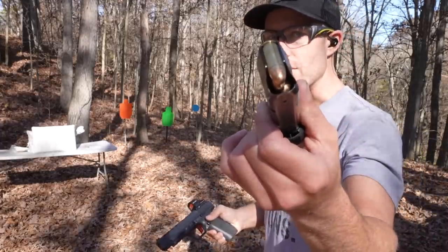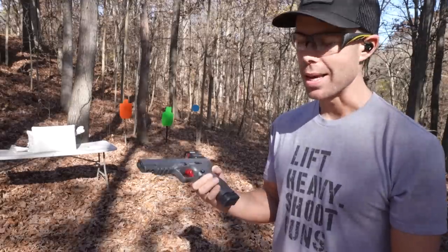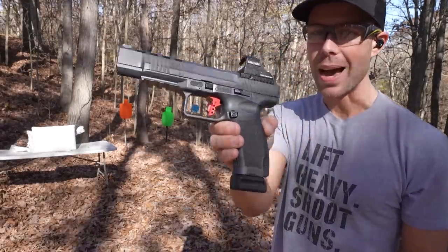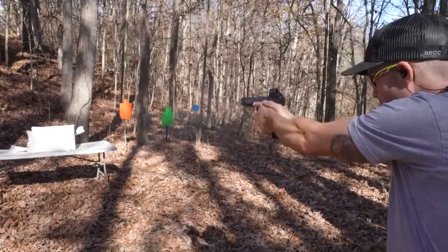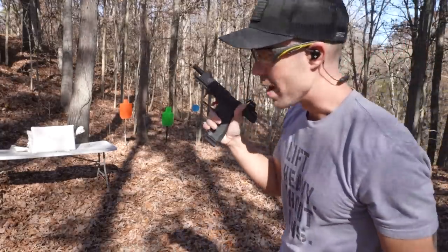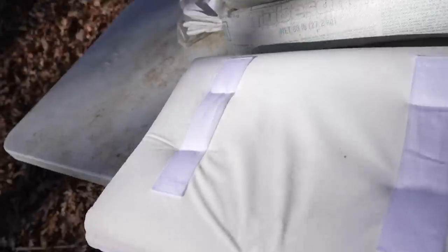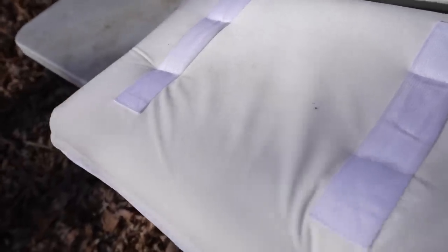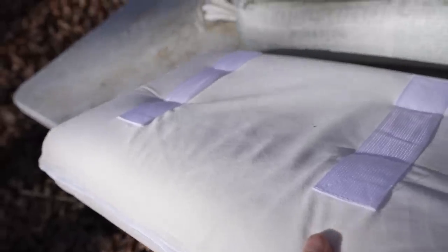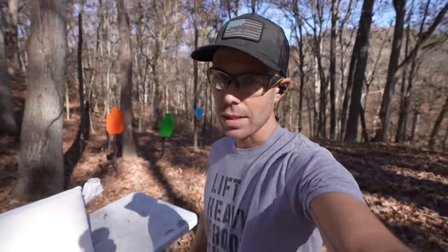We're skipping the .380 and going straight to the 9mm — this is a big step up, but if it stops the 9mm it would obviously stop the .380. We're shooting this one out of the Canik TP9 SFX. There is the entrance hole from our 9mm. Flip it over and nothing came out the other side — we don't even have a bulge on the backside of this pillow yet. Based off statistics, if a criminal were to break into your house, there's a very high likelihood they'd be using a caliber like the 9mm, and as you can see, it easily stopped it.